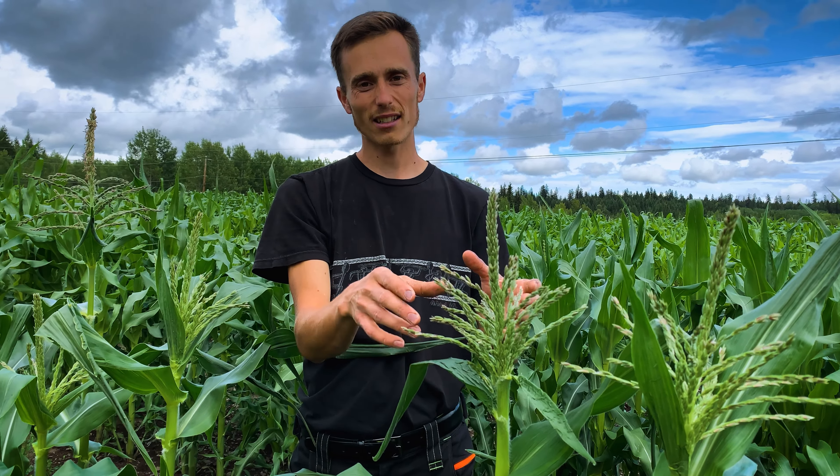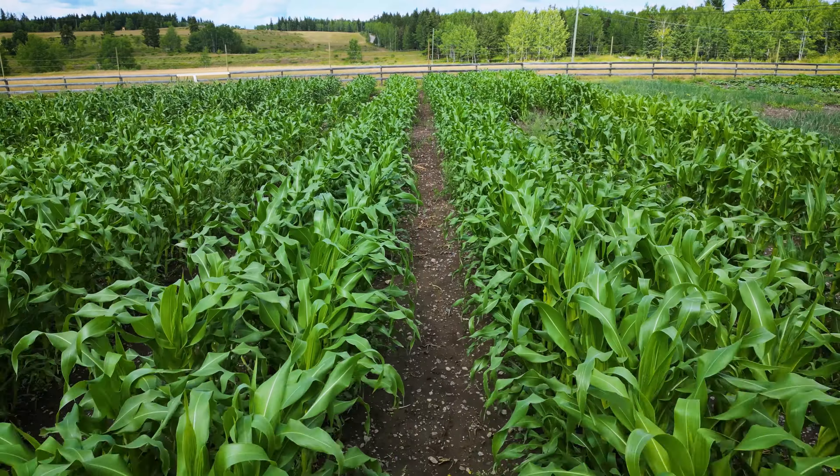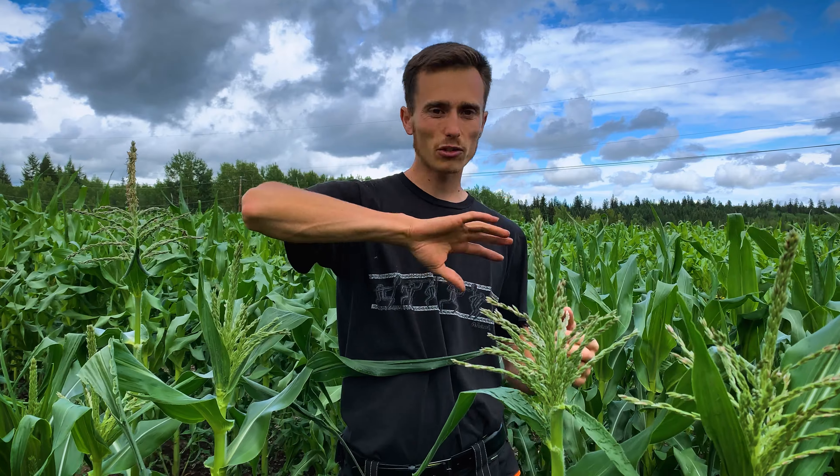If you only have one or two corn plants, the chances of the wind blowing in the right direction at the right time are rather low. It is actually recommended to grow at least five or six rows of corn next to each other, with enough space to grow but still enough density so pollen gets blown across by the wind and all the plants can get pollinated.